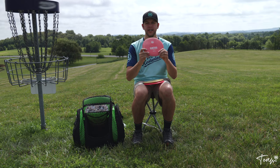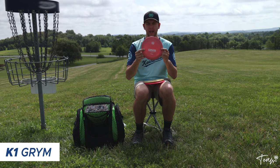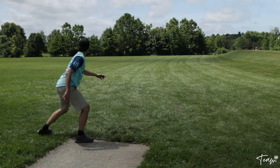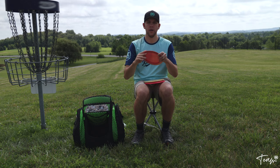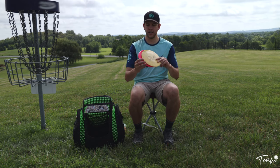My next distance driver is the Grim — a very understable distance driver that I use for specific shots. I'll throw it on a lot of hyzer and it'll flip up and sometimes turn all the way over, really depending on elevation or wind. I really like it for its glide and understability.